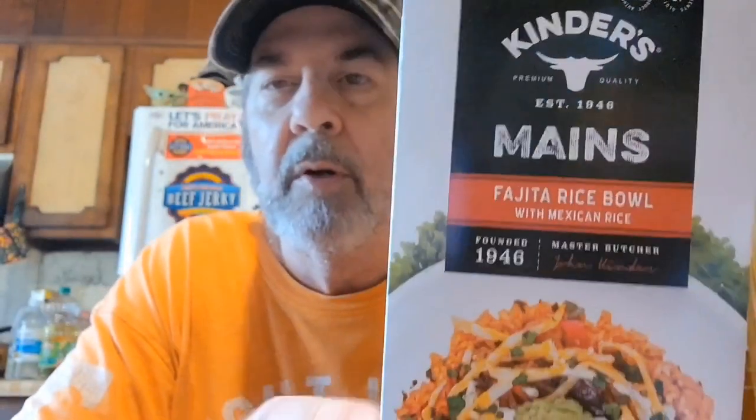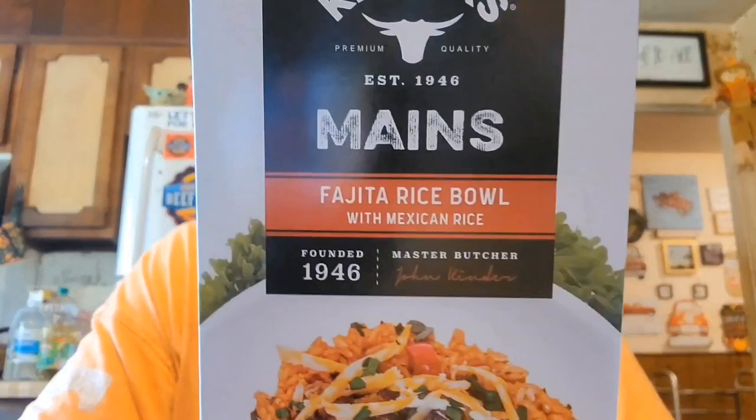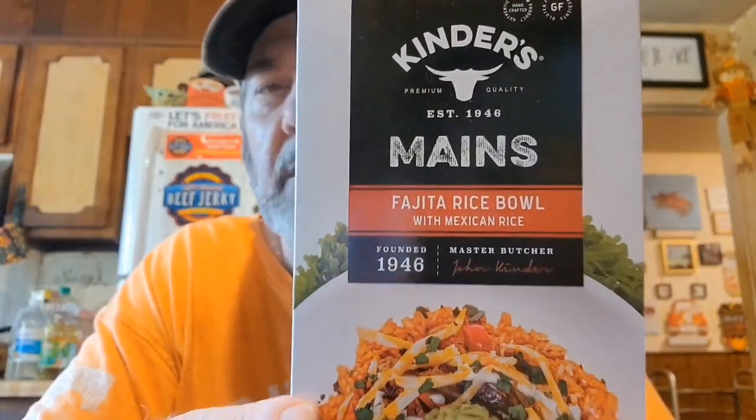I saw these last time and was thinking the box was too small, but it obviously makes enough — it says it makes four servings. It's Kinder's mains, the fajita rice bowl. I thought this one sounded the best; they also had one for meatballs and one with street taco chili lime. To make a meal, you add ground beef to it, so that's not too bad for a buck and a quarter if it's any good.